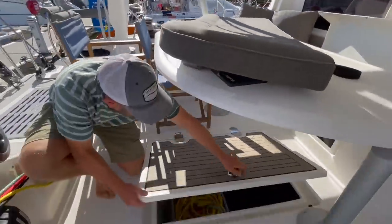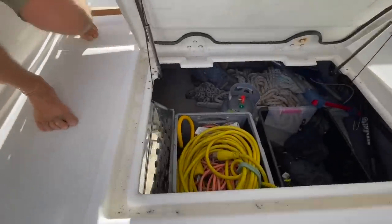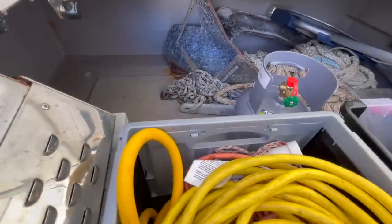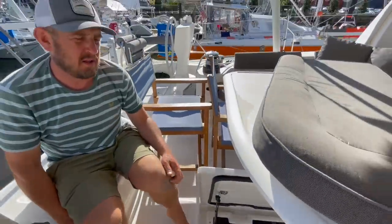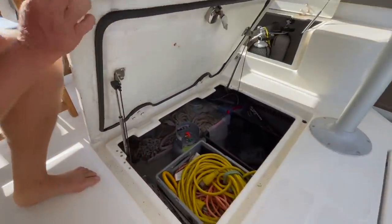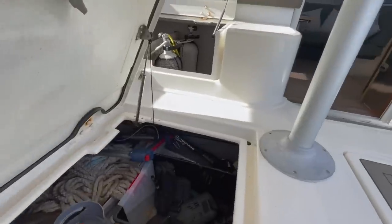Here is a spare anchor — there's another spare anchor in the forward locker as well, the secondary anchor up there. There are even two spear guns in there if you fancy catching your dinner.